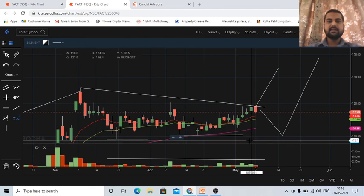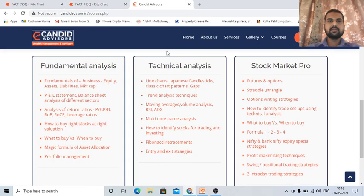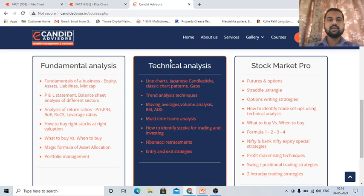The pattern is indicating that the stock is willing to go up — let's wait and watch. This is our website www.candidadvisor.in, where we have stock market courses. If you are interested, you can visit the website and get back to us. Have a nice day, happy trading, happy investing. Thank you.